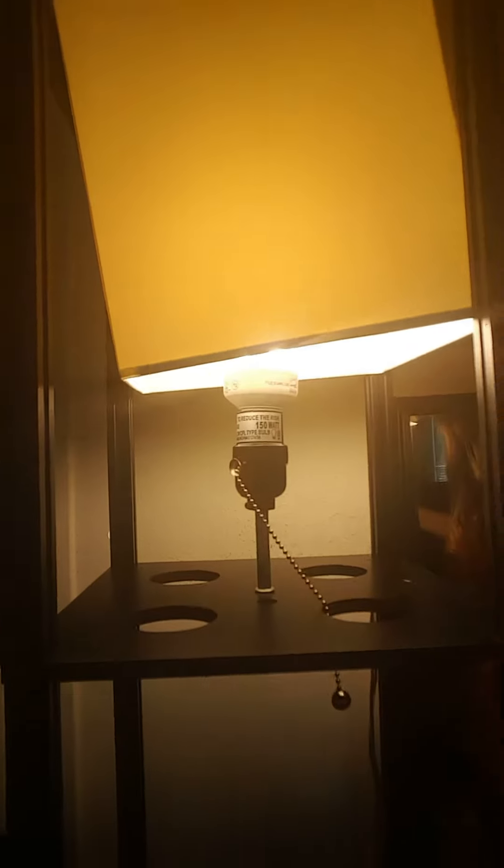You could change the brightness by changing out the light bulb. This right here just slips out — there we go. So it just slips up and out, which is good to know when you're putting it together. There's the light bulb, so I guess you could get a higher watt if you wanted it brighter.